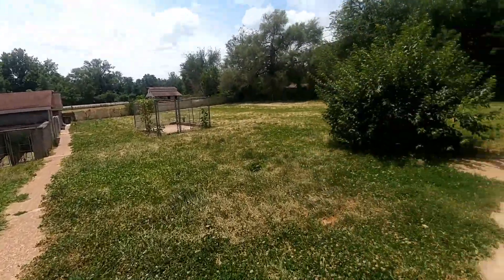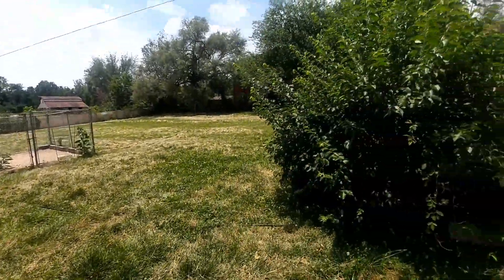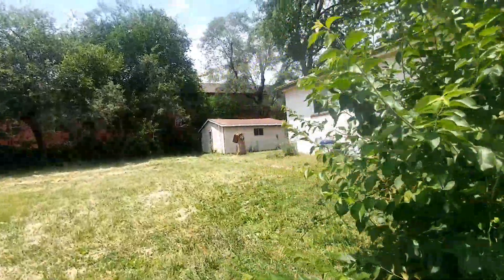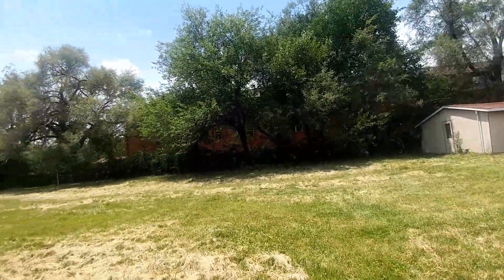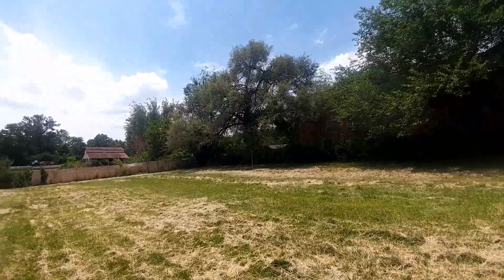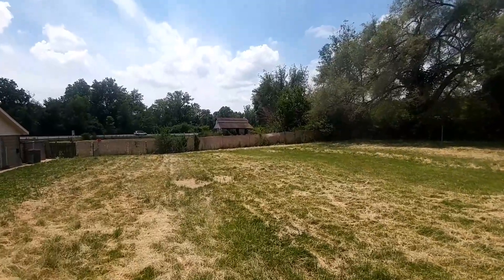There are two kennels — there's one and two. There's a cinder block structure with electricity. Over here there is a little two-car garage, and it's detached.